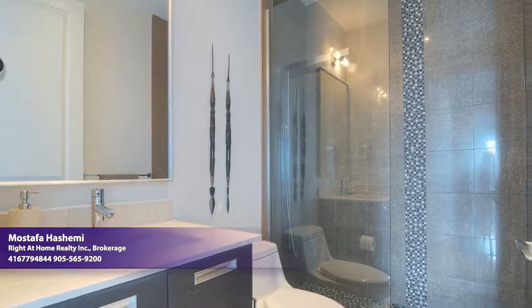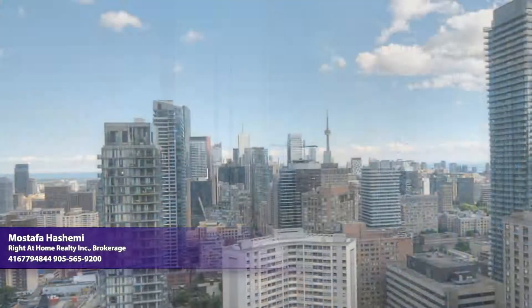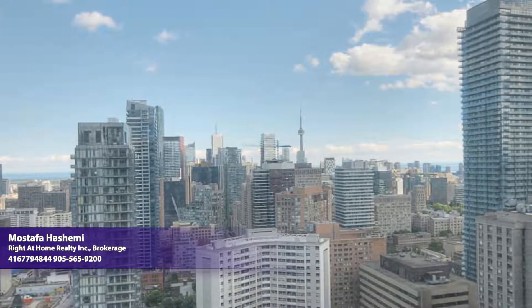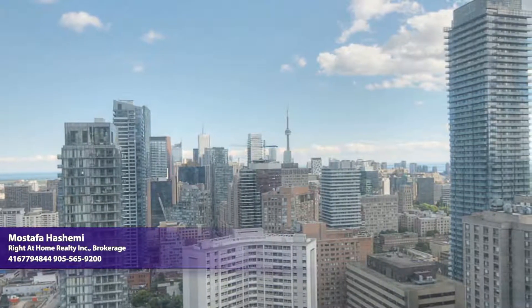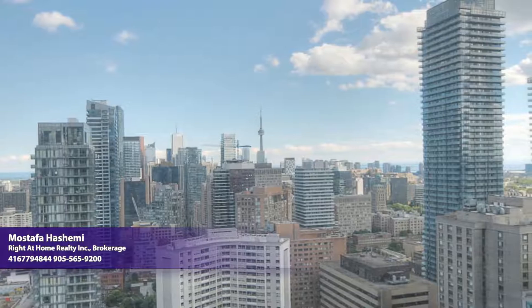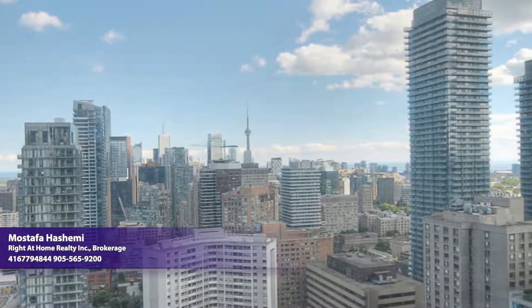A separate powder room accommodates guests. A walkout balcony gives you front-seat views of iconic city landmarks, and amenities including an outdoor pool, a party room, a concierge, and an exercise room round out all this unit and building have to offer. Come see it all today.